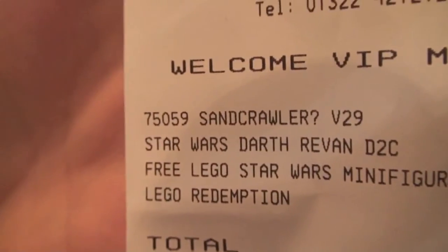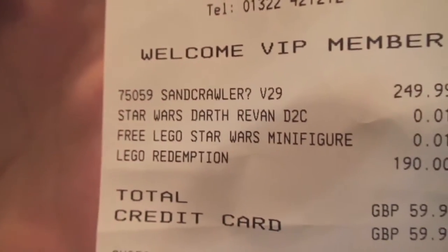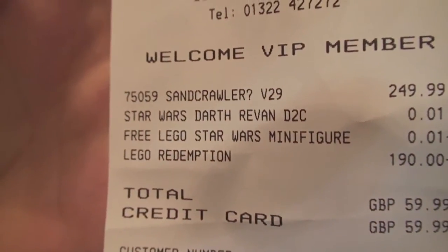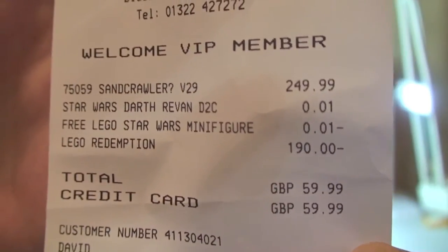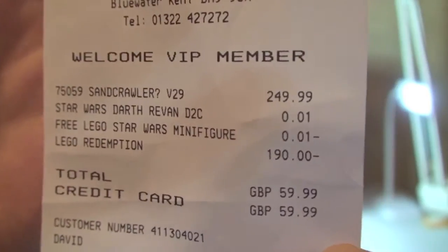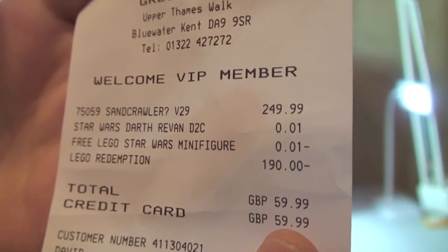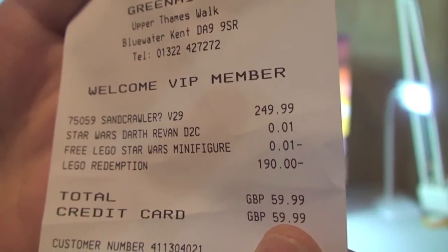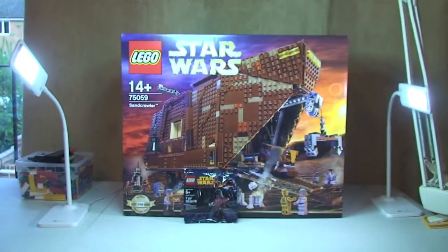Hopefully we can see that on the receipt — the Sand Crawler and the Darth Revan polybag. If you look there: £249 minus £190 worth of VIP points, so I actually ended up paying £59.99 for this set. I'm pretty happy with that!